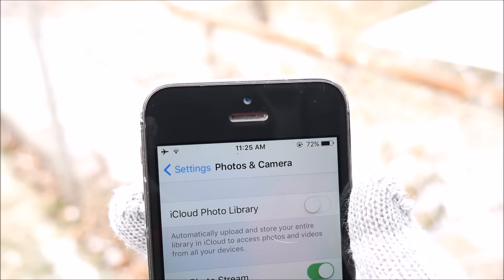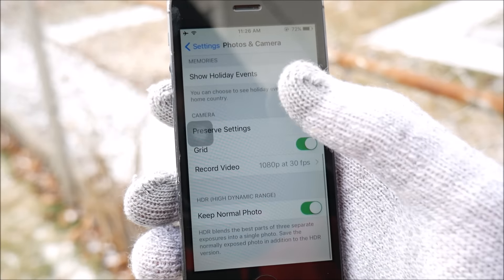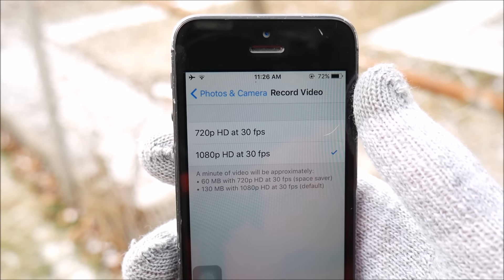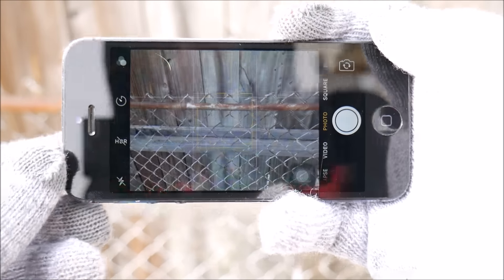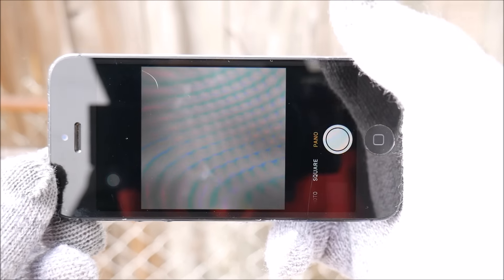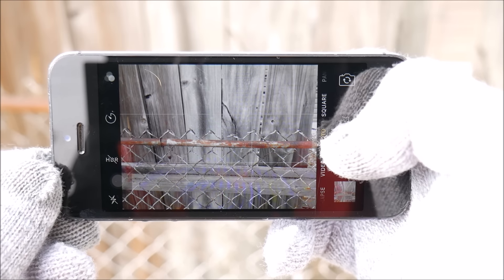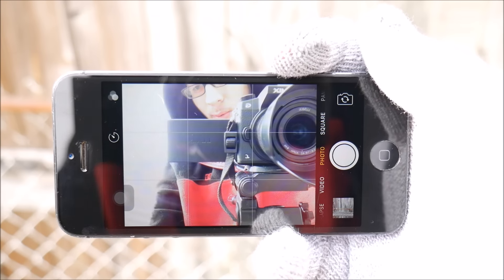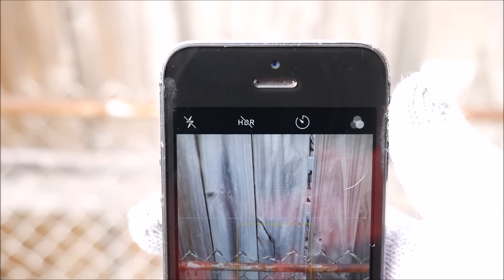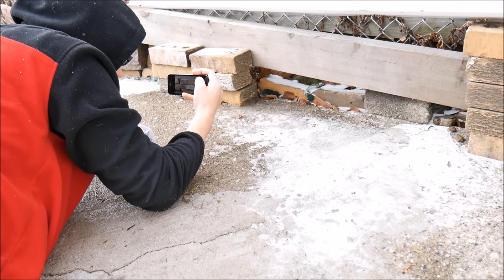The rear camera is an 8-megapixel iSight camera, and the front is a 1.2-megapixel camera. It shoots 720p or 1080p video. The camera was really good for its time and is still decent in 2017. The camera software is essentially the same as on the iPhone 7, minus slow-mo and Live Photos. You still get panorama, square, photo modes, HDR, flash, timer, and filter effects. The front-facing camera isn't great but is still functional.